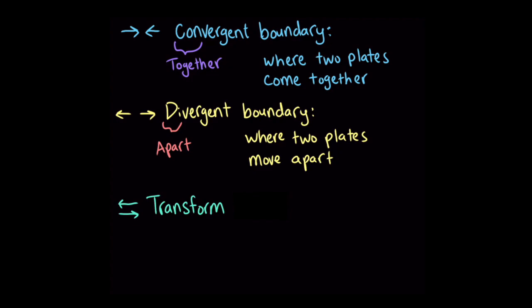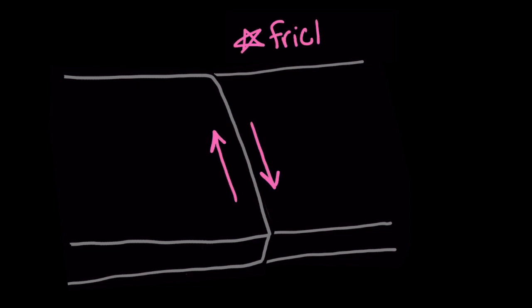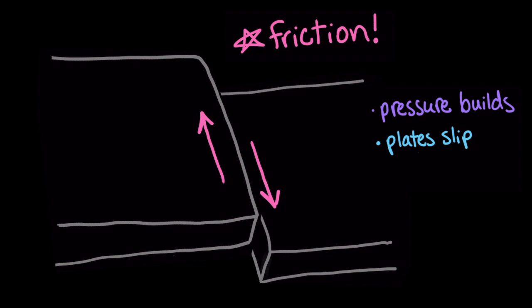The third kind of plate boundary is called a transform boundary, or transform fault, and it happens when two plates slide past each other. The plates don't move in one continuous motion — when two incredibly large, bulky, rocky things move past each other, there's a lot of friction. Pressure builds up between the plates, and once it gets to be too much, the plates slip and release the pressure. This motion causes earthquakes.